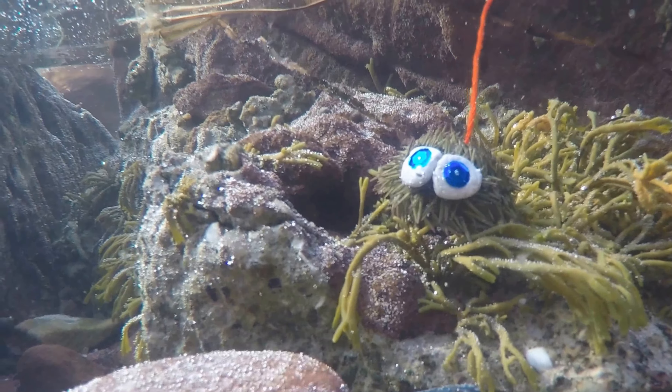Many of these, including our friend the purple sea urchin, make calcium carbonate structures — otherwise known as chalk — that struggle in acidic environments.